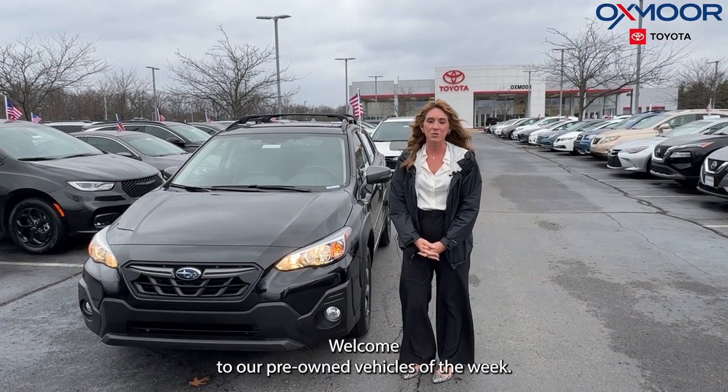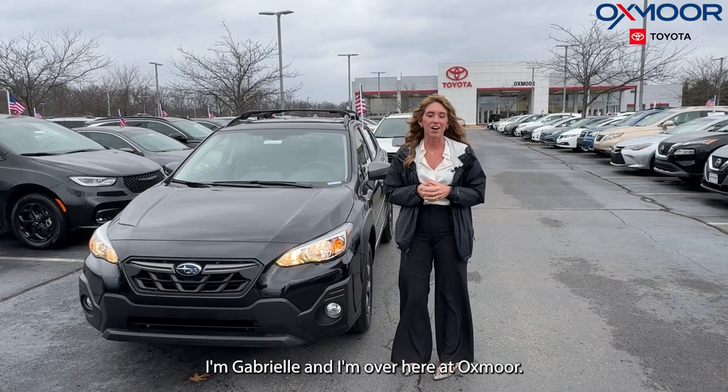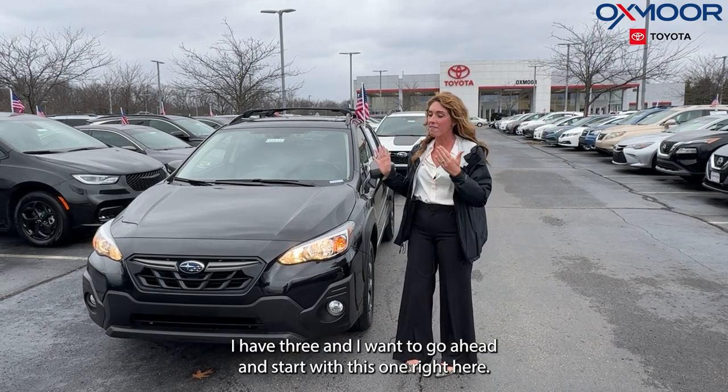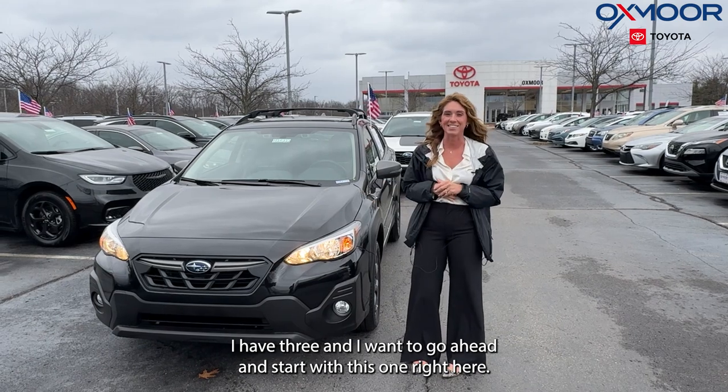Hello everyone. Welcome to our pre-owned vehicles of the week. I'm Gabrielle and I'm over here at Oxmoor Toyota. You guys, this week I would like to feature pre-owned Subarus. I have three and I want to go ahead and start with this one right here.